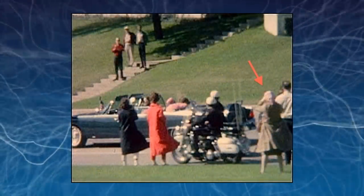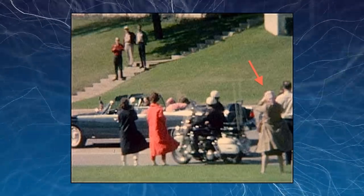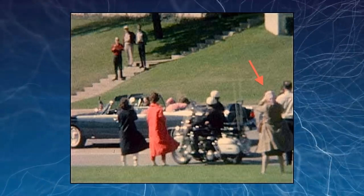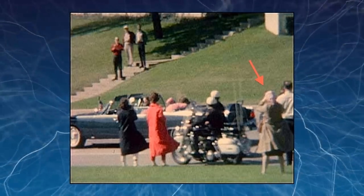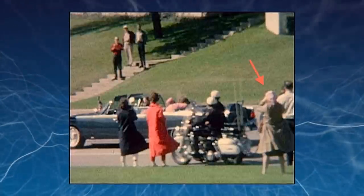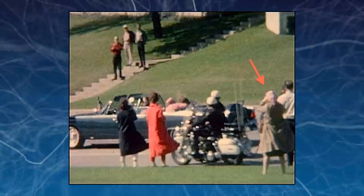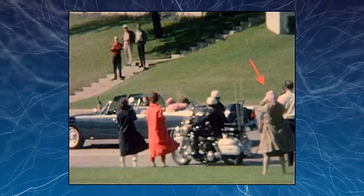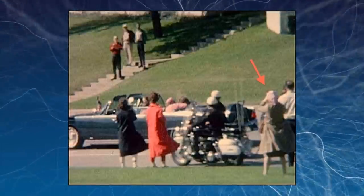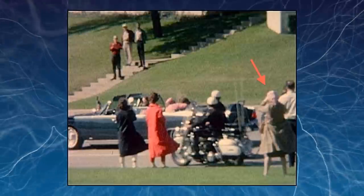The woman in the brown coat, or the Babushka Lady as she was later called by the FBI, was clearly close to JFK when he was assassinated in Dallas. According to eyewitnesses, this woman filmed the entire thing. It's thought that from her vantage point, she may have been able to answer some critical questions about what really happened that day. However, the FBI was never able to track her down, and no one has since been able to figure out the identity of the mysterious observer.